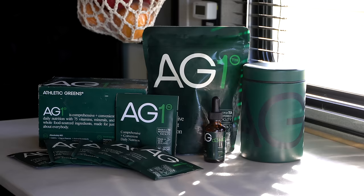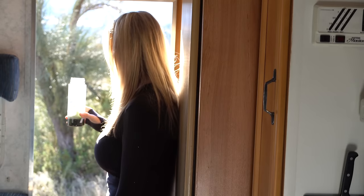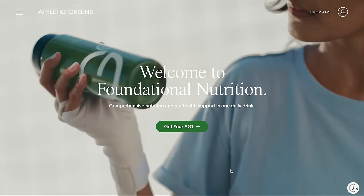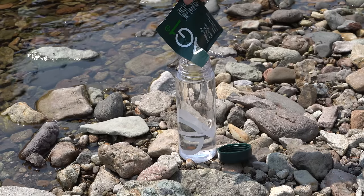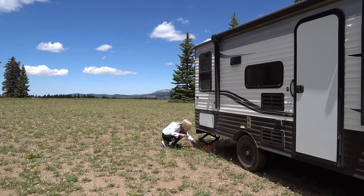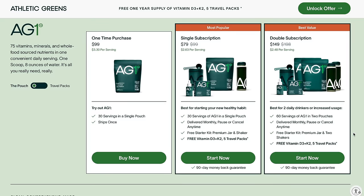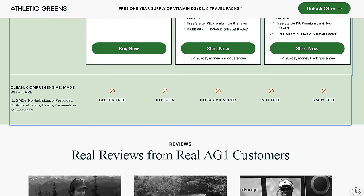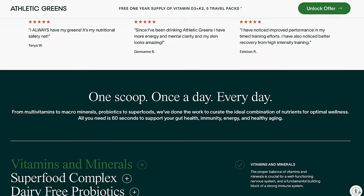Athletic Greens is a comprehensive all-in-one greens powder engineered to fill the nutritional gaps in your diet and support your body's nutritional needs across four pillars of health: gut health, immune support, energy, and recovery. It's packed with 75 vitamins and minerals and whole food sourced ingredients. Being a solo female nomad, I have to do all the heavy lifting, so it's extra important that I maintain a healthy routine — my health is everything. AG1 helps give me the energy and immune support to accomplish my goals. Go to the link in the description to get a year's supply of vitamin D3 K2 and five travel packs for free with your first purchase. Thank you to Athletic Greens for sponsoring this video.